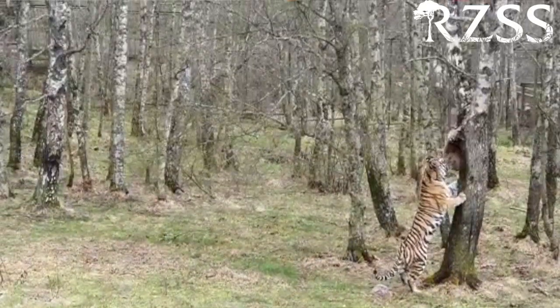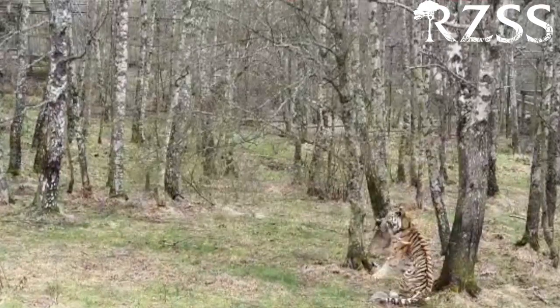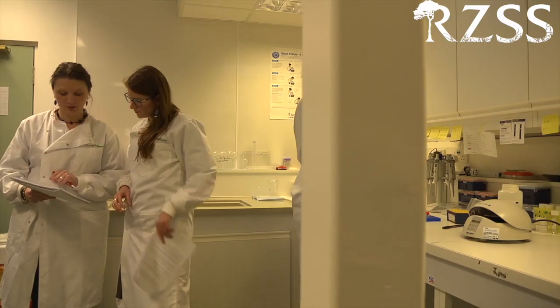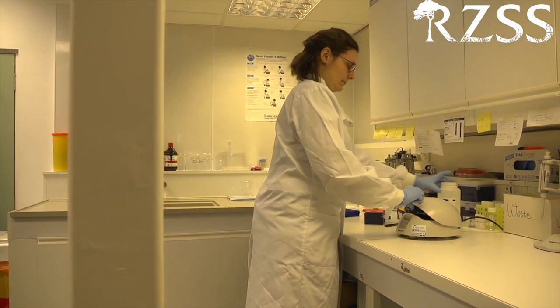Before we can deploy a technique like this in the wild, we need to make sure that it works — and that's where being based at a zoo where we have tigers as part of our collection comes in super handy. We know exactly what our zoo tigers have been eating, so our amazing zookeepers can collect poo samples from them and we can use those to test whether our method works. This is a great example of Wild Genes' unique position as a zoo-based laboratory, bridging the gap between captive animals and conservation of their wild counterparts.